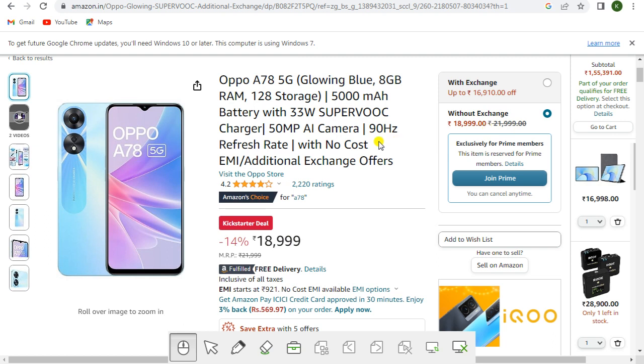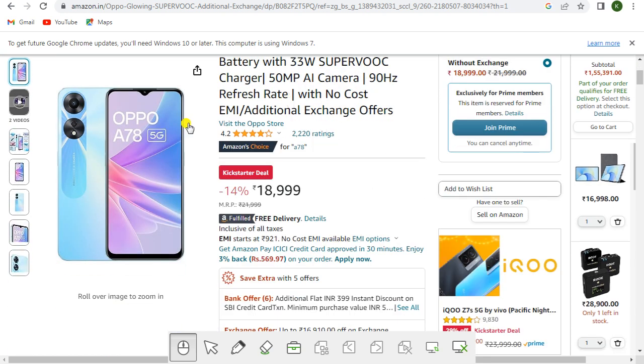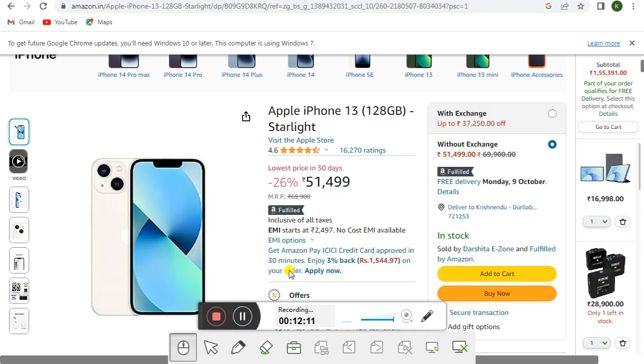Brand is OPPO, model name A78 5G, running Android 13, LTE, unlocked for all carriers. With exchange you get up to rupees 14,16,910 off; without exchange the price is rupees 18,999. This is one of the best and most selling mobiles. You will get the link in the description.